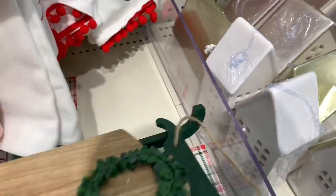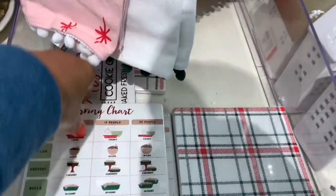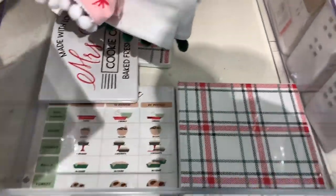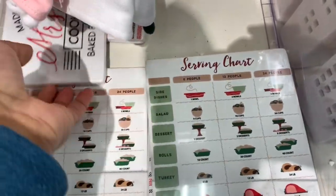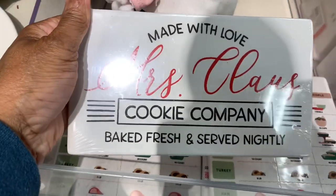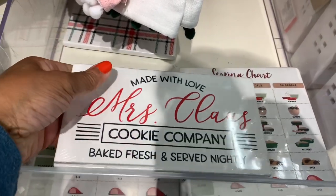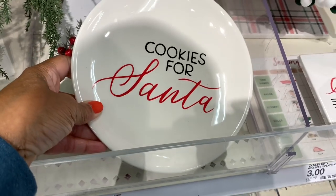They have a sleigh for five dollars — very cute. They also have posters and serving charts, including one that says 'Made with Love, Miss Claus's Cookie Company.' These are all going for three dollars.